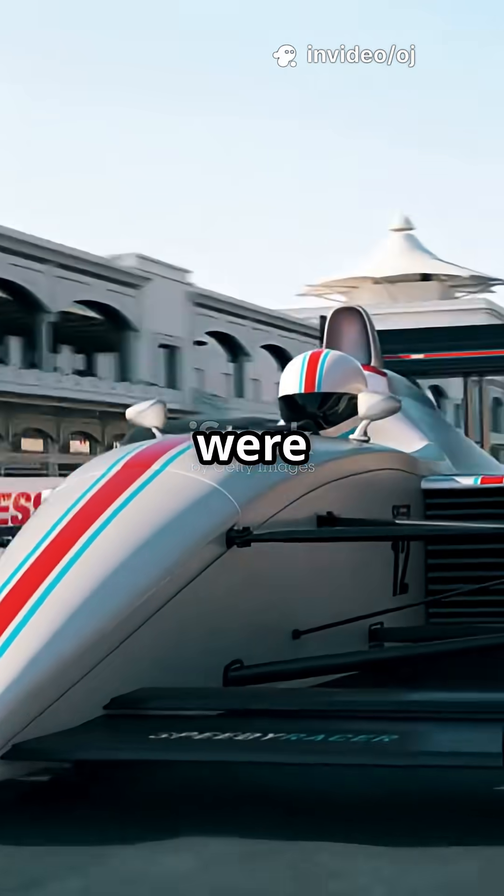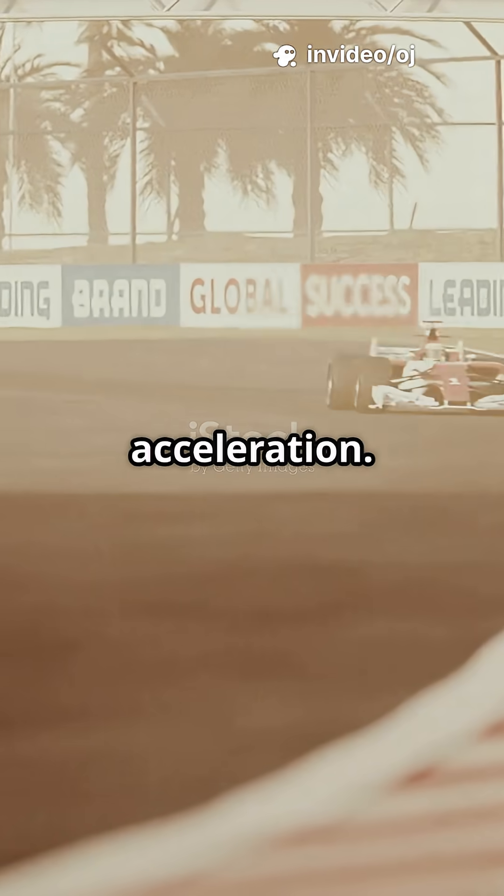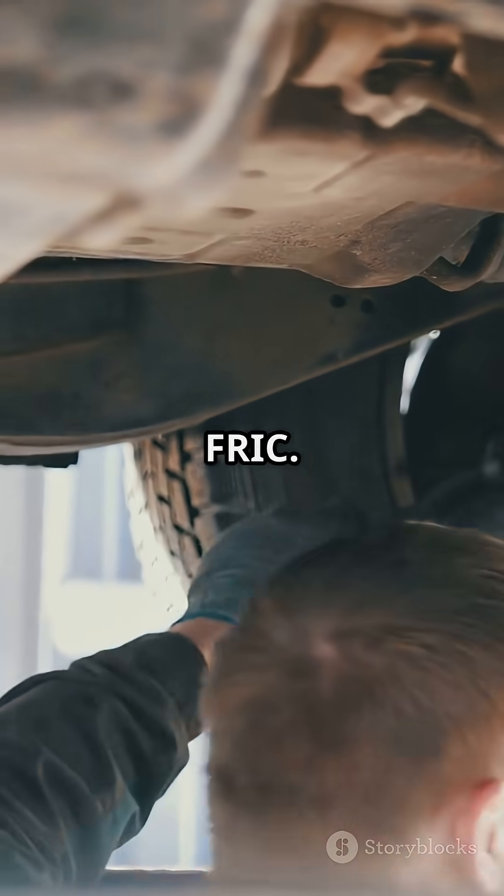In 2014, Formula 1 cars were doing something strange. They weren't diving under braking, they weren't squatting under acceleration — they just glided. The secret? A hidden hydraulic system called FRIC.